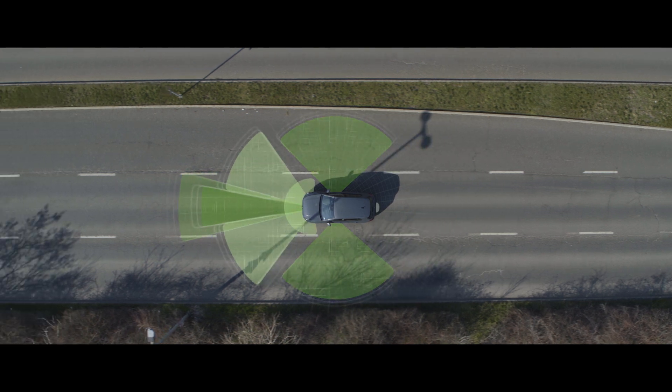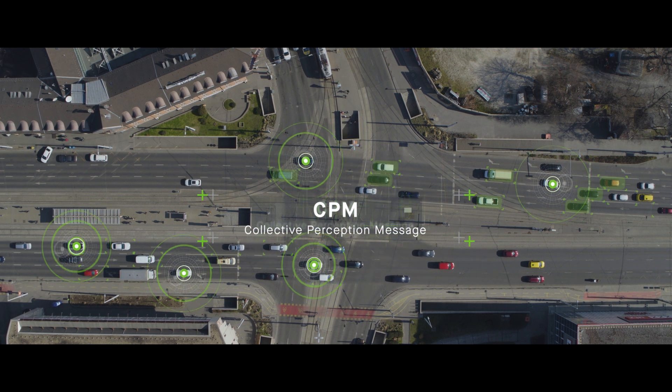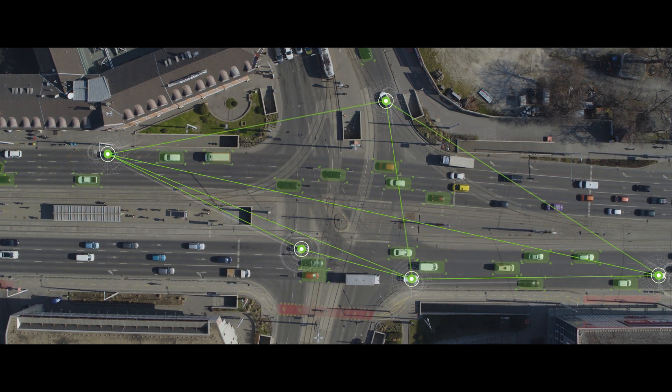Our V2X solution will aggregate and filter sensor data, helping other ADAS sensors work more precisely. V2X-enabled cars can share perception data and use external sensors installed in the digital road infrastructure.